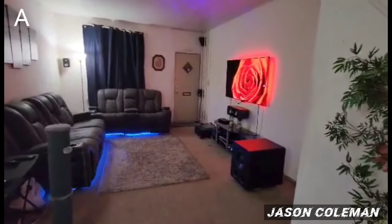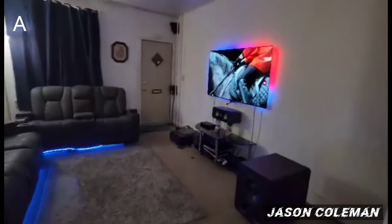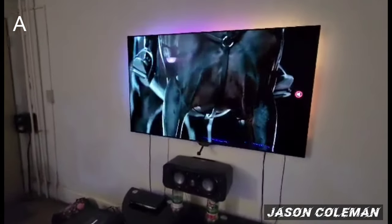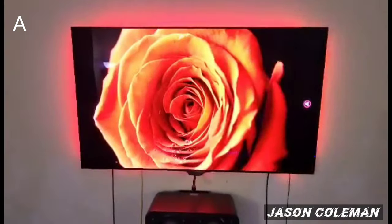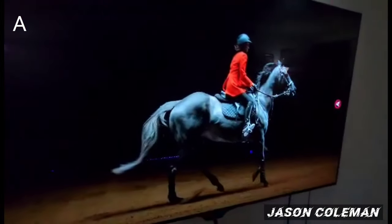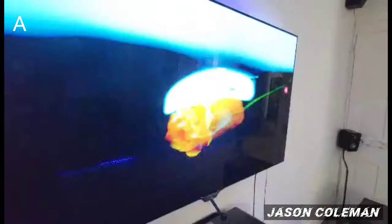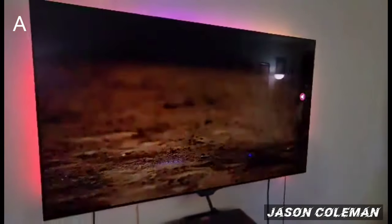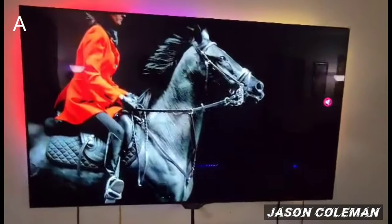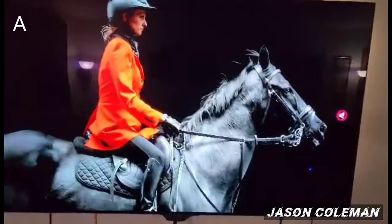Hey YouTube, my name is Jason. I want to show you guys my home theater. I'm gonna start off with the TV here — this is an LG CX 65-inch OLED. I love the picture on this TV. It has beautiful blacks and beautiful colors, looks really good with movies and video games. I also use it as a PC monitor to play my PC games.